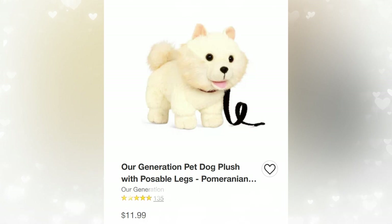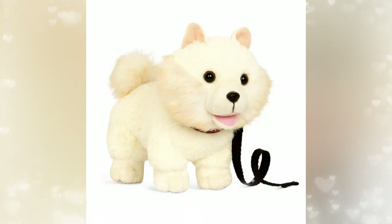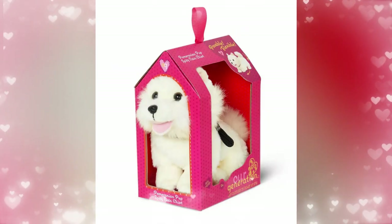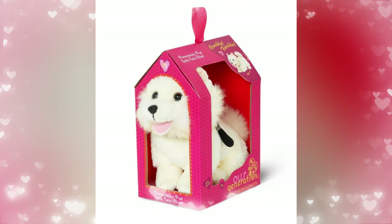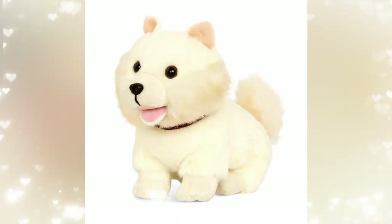Next up, we've got the Pomeranian, which was released a while back. We just wanted to go over the pets because our Target doesn't really have these pets available in store, which is very weird. This is just so cute. I love that they have the mouth open — it makes the dog look very excited. I love how puffy and furry the Pomeranian is, and I love that they all have different styled collars.